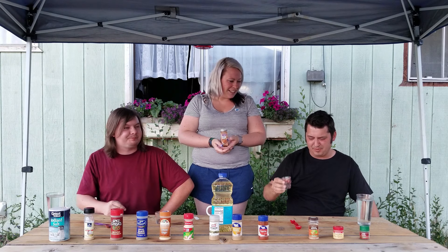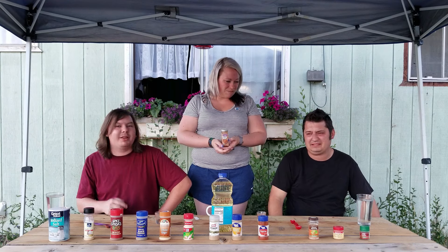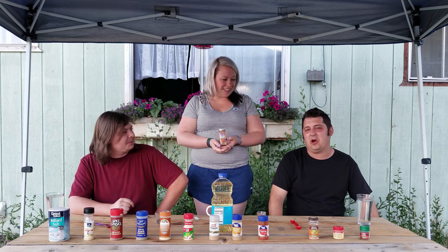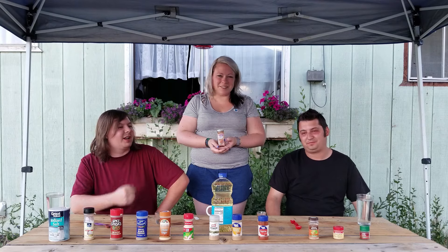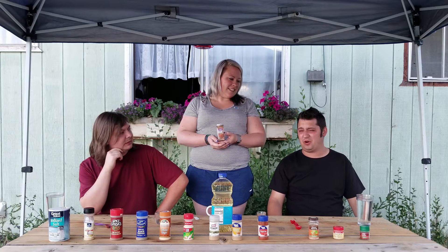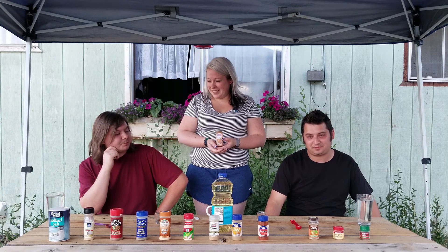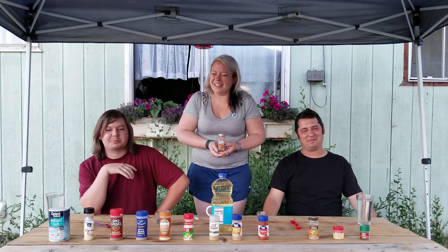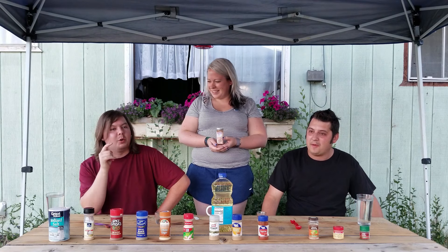The heat actually makes it better — I don't like spicy things, but the heat makes it more tolerable. It's like all on the roof of my mouth, all in the back of my teeth. It definitely warms up, and it actually gets better when it warms up because it makes you vomit less. Oh god, I'm crying a little bit — I'm not crying, but I wish I was.